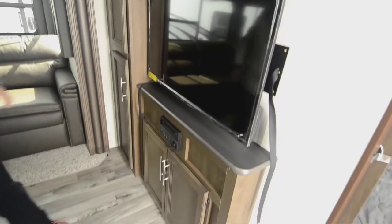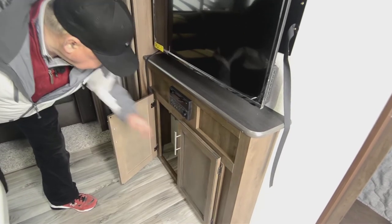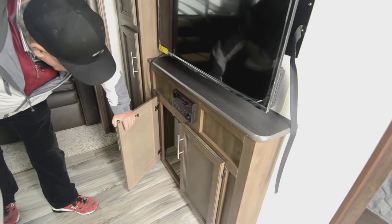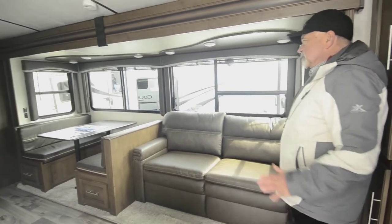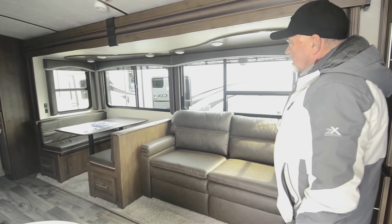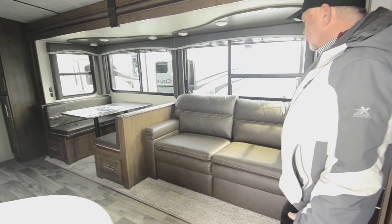The entertainment center is all ready to go — flat screen TV, designed to play DVDs and CDs, with a USB port so you can stream your own content or plug in your phone. There's a 110 outlet down there too. In more residential-style trailers like this, you're going to have better insulation, better holding tanks, and lots of power and outlets. The big slide-out houses your sofa and your dinette — both will sleep as well. The sofa is a sofa sleeper that pulls out into a queen-size bed.